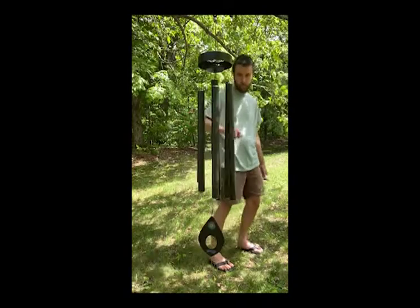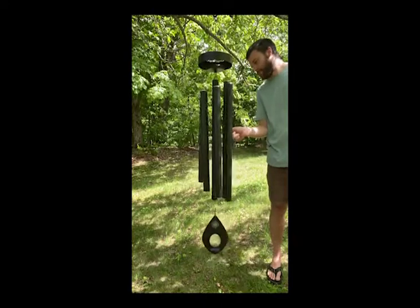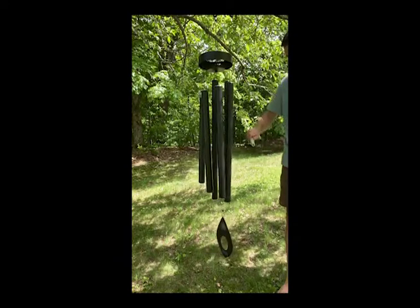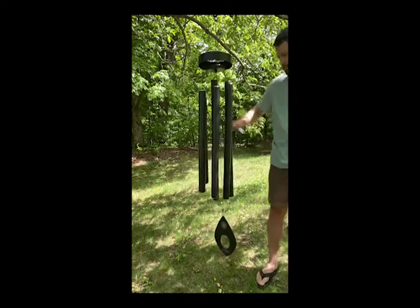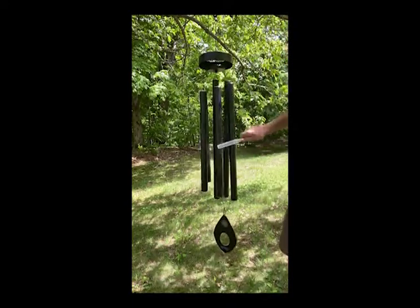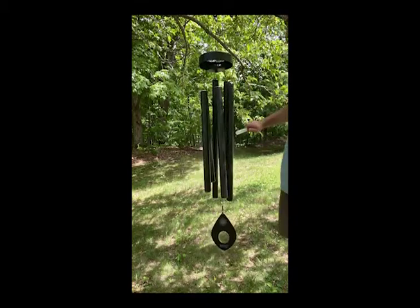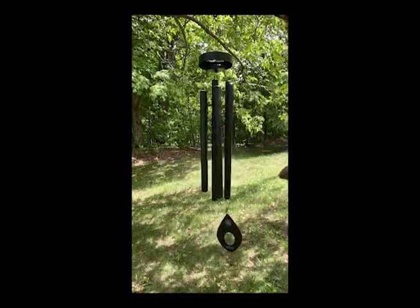We have wanted to offer a chime like this that has longer rods for many years, but most percussive rod instruments like this are quite expensive. Theta Chimes has made a really good quality, beautiful sounding chime that's quite affordable for its size.